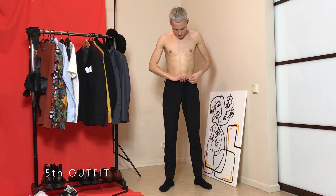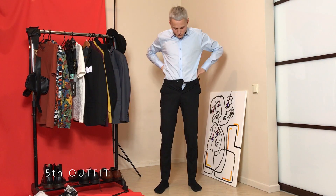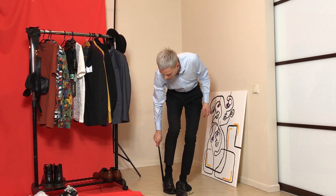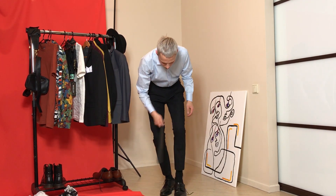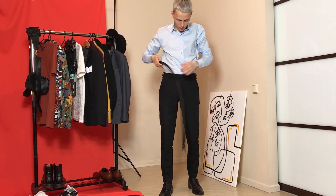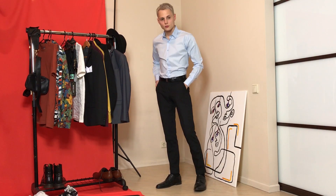Let's move on to the next suit. The next suit is a single-breasted two-button black suit and, as I already said, that kind of suit you can wear in all kinds of styles. I will show you with this suit that you can wear it in different ways and with different clothing.